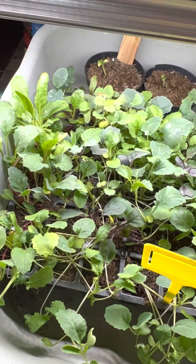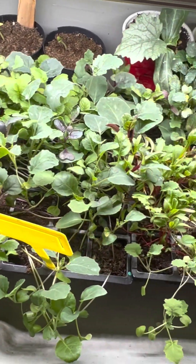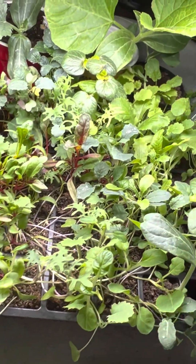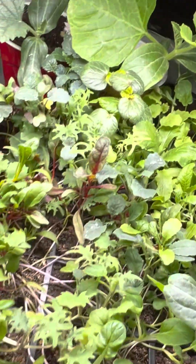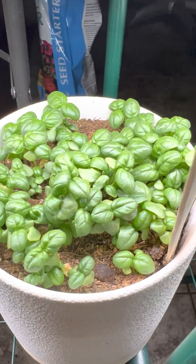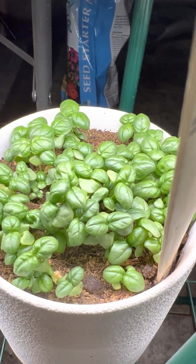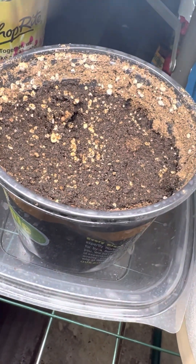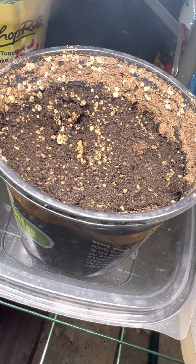And there's all kinds of vegetables down here. I have to up-pot all of this. These are all my little basils. I think Mayflower beans — I'm not sure.